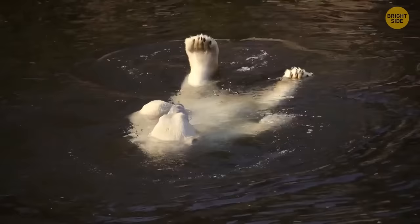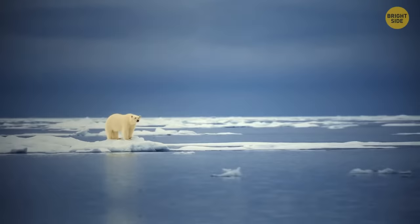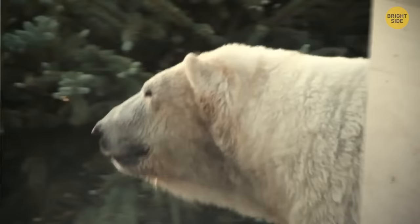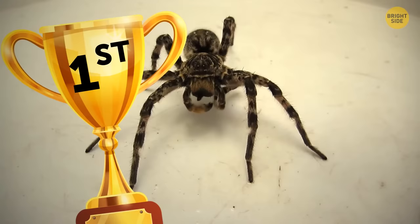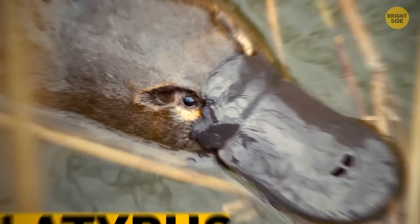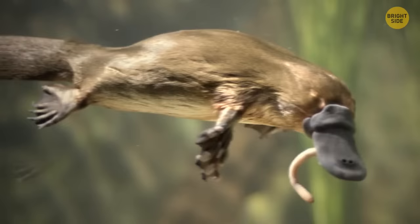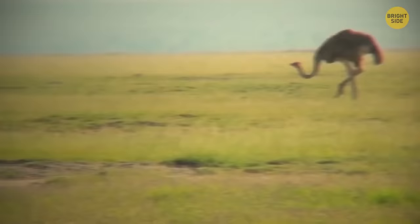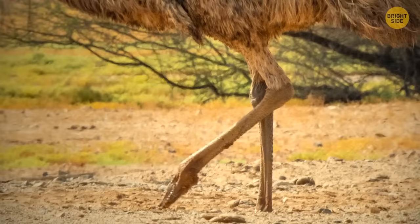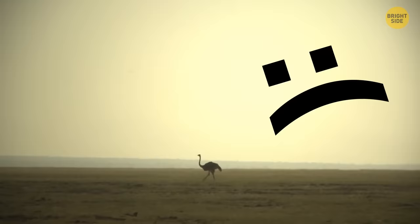Polar bear skin is black, and the hairs of their coat are hollow and almost see-through. These animals have fur growing even on the bottom of their paws, giving them a better grip on ice and protecting against cold. Some species of tarantulas can live without food for more than two years. Platypuses close their eyes while swimming — they have special folds of skin covering their ears and eyes to prevent water from getting inside, and their nostrils also have a watertight seal. Emus can't walk backwards — these flightless birds are the only ones that have calf muscles and can sprint fast and travel long distances, but they can't back up.